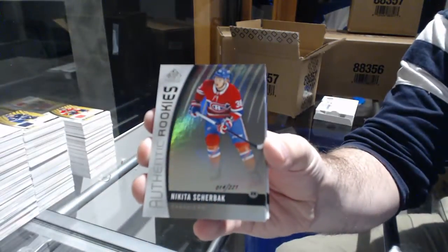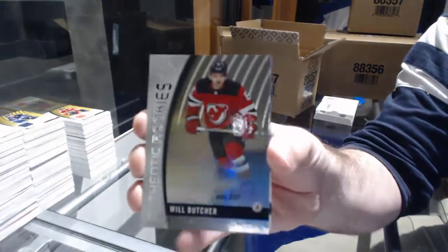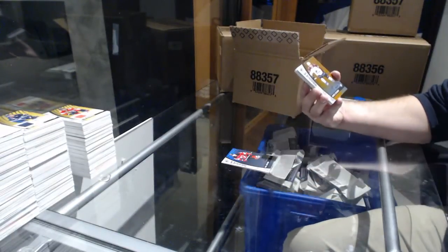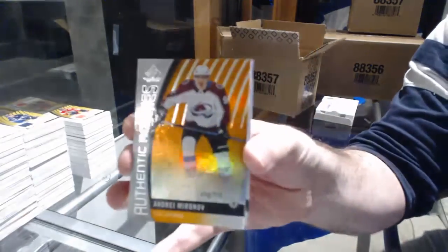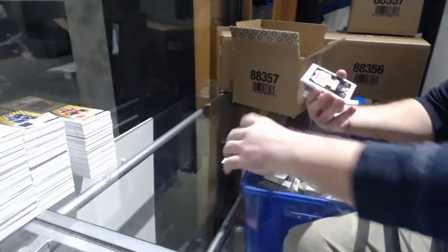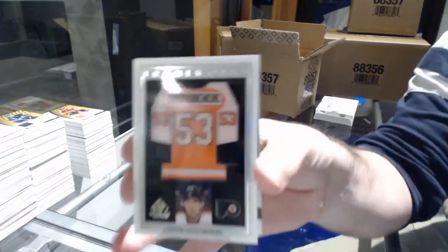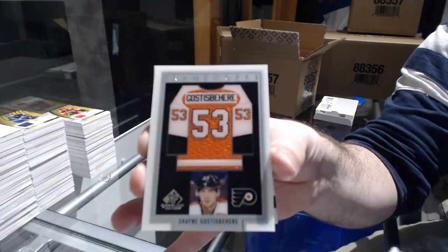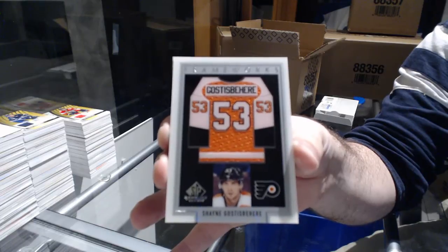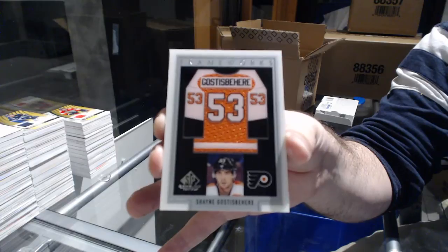221 Nikita Sherbach for the Montreal Canadiens. For the Devils, the 222: Will Butcher. For the Avalanche, number 215: Andrei Mironov. Frameworks! For the Flyers: Shane Gossespierre. I love this set — whoever came up with this idea, genius. Frameworks, Shane Gossespierre.